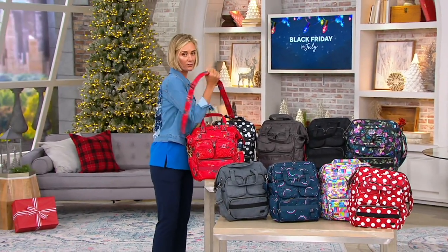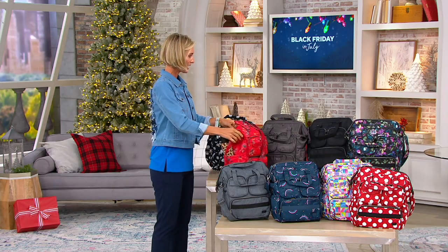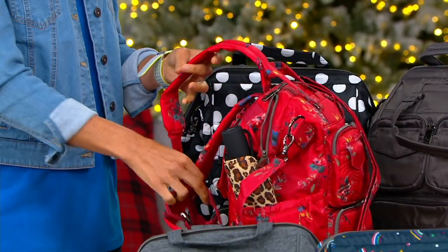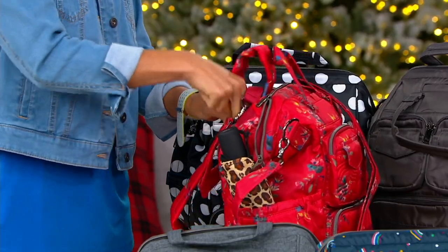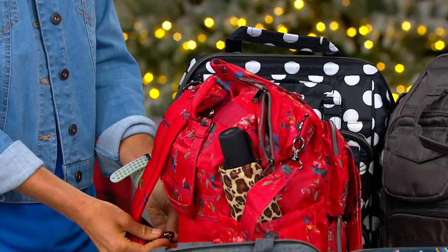Why I like it so much? Well, first of all, it goes from a crossbody short shoulder to it also has backpack straps. So they come out and you hook them right there, so it's a backpack. And I usually kind of leave my backpack straps attached because I use it as a backpack all the time.